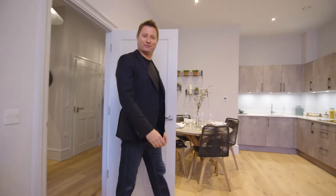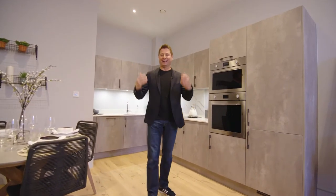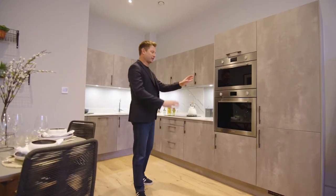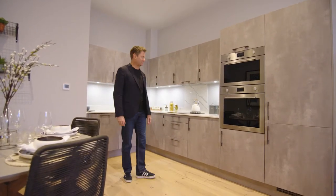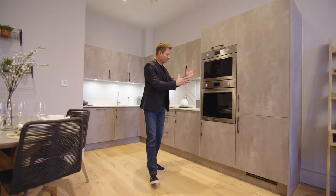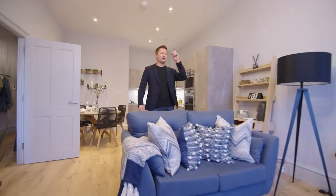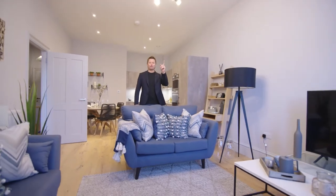And this is one of the two bedroom apartments. As soon as you walk in, it feels really bright and light in here. The specification of all the finishes is fantastic — great kitchen, stone worktop, integrated appliances. Fantastic high ceilings, and I just love that period window.